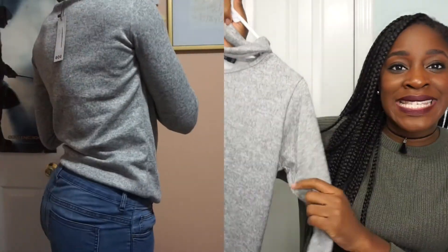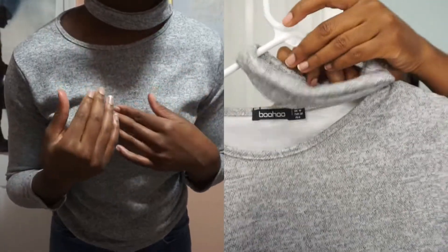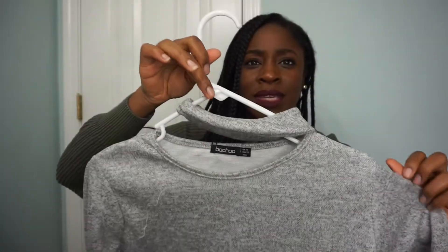Next up is kind of like a fancy basic item. It is this crew neck sweater, but it does have a choker detail on it. I'm not quite sure how this is supposed to go — it's like hooked right here and it's supposed to go around your neck. It's kind of throwing me off because it's positioned the right way, but it looks weird on the hanger.